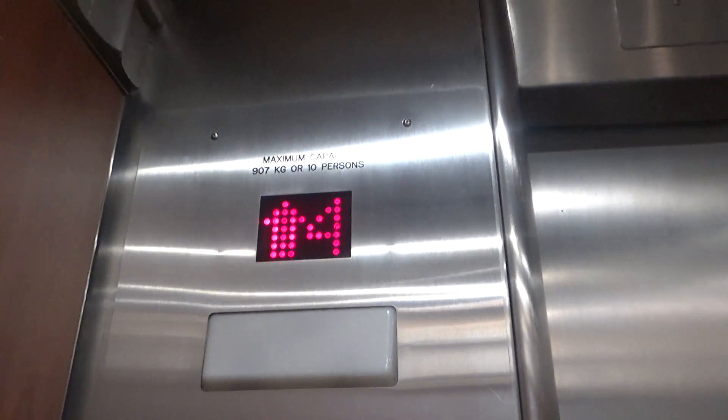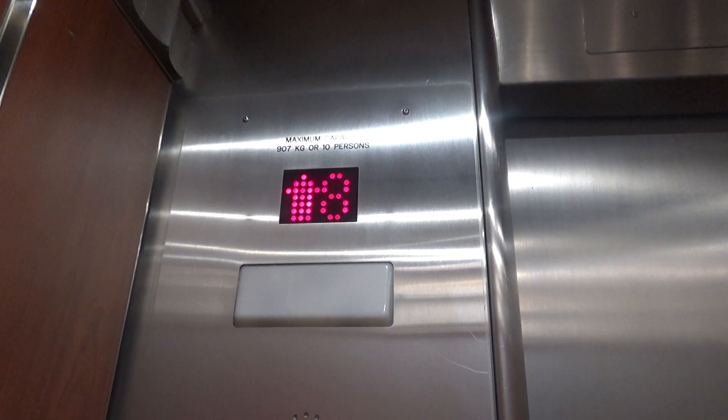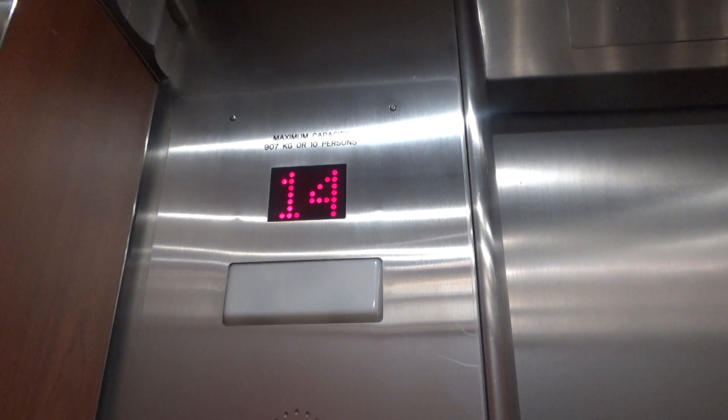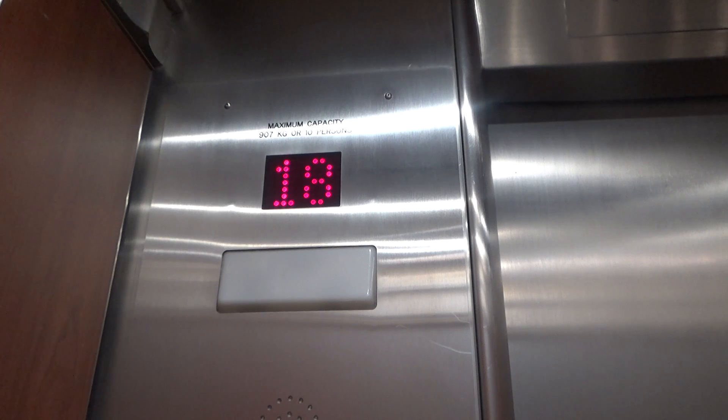I'm going to guess these were modded by Fujitech. I'm not sure what these were originally, but this is a historic office building — one of the oldest skyscrapers in Toronto. We got a mad mod. It used to be something vintage, obviously.